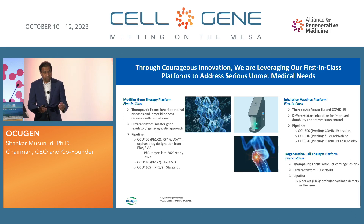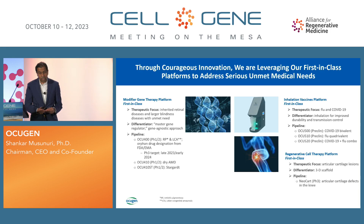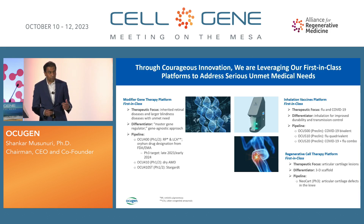The cell therapy platform is a regenerative cell therapy in the cartilage repair space. There is only one product currently on the market, and most products used are either grafts or fall under devices. Our differentiation is 3D technology. We have a regenerative medicine advanced therapy designation for this product, and we're planning to initiate a phase 3 next year.